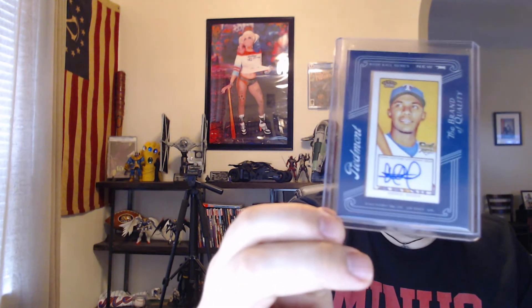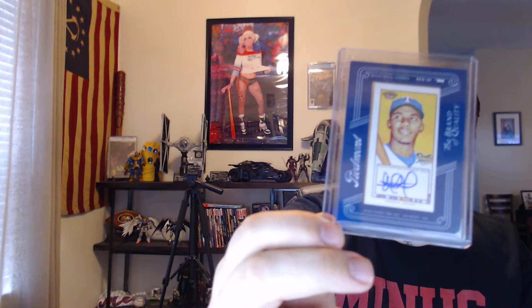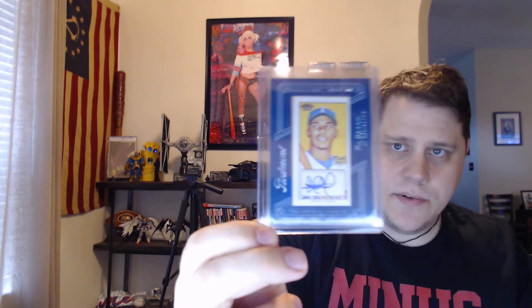I picked up three autograph cards, mostly just based on these guys' stats — I was blown away. Starting with Elvis Andrews. This is a rookie from, I believe, 2009 T206. This dude is racking up stats, kind of flying under the radar there in Texas. Holy cow.